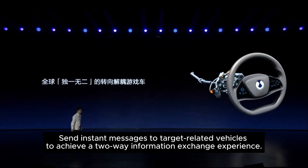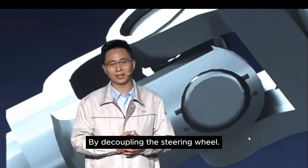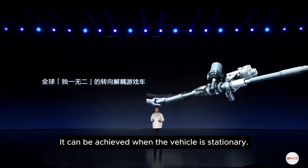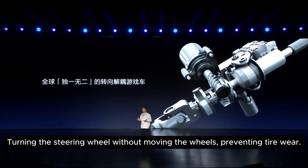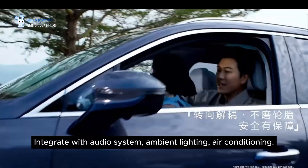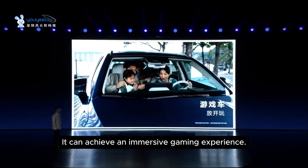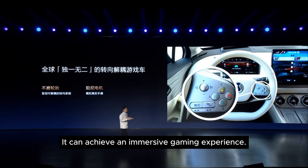Fifth, gaming vehicle. By decoupling the steering wheel, it can be achieved when the vehicle is stationary — turning the steering wheel without moving the wheels, preventing tire wear. Integrated with the audio system, ambient lighting, and air conditioning, it can achieve an immersive gaming experience.